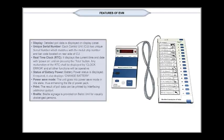Special Features of the Electronic Voting Machine. EVM Display: Detailed poll data is displayed on the display panel. Unique Serial Number: Each Control Unit (CU) has a unique serial number which matches with the metal strip number and barcode located on the rear side of the CU.